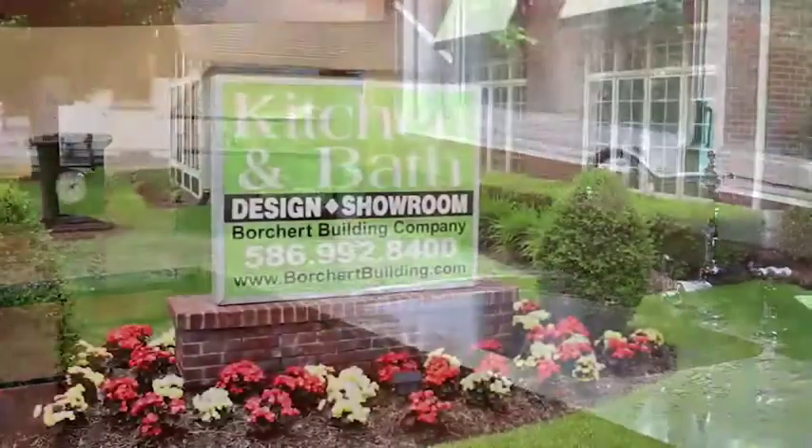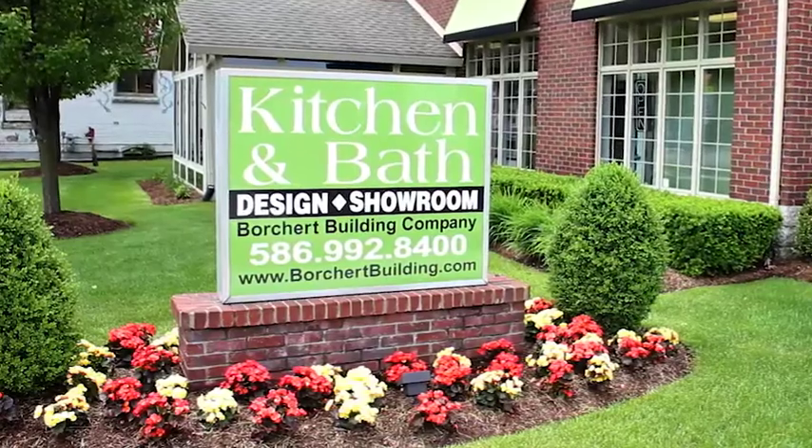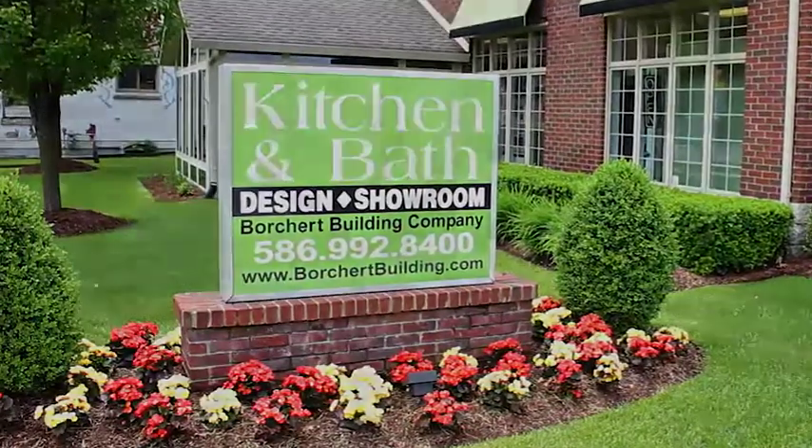For more information about this project or Portrait Kitchen and Bath, please call us at 586-992-8400.